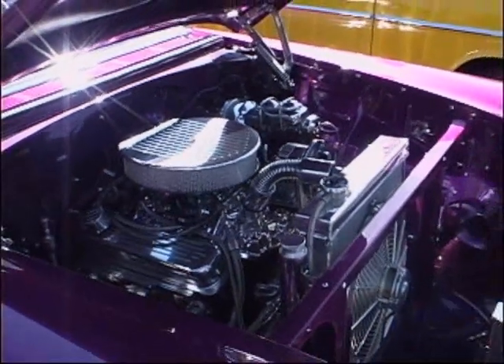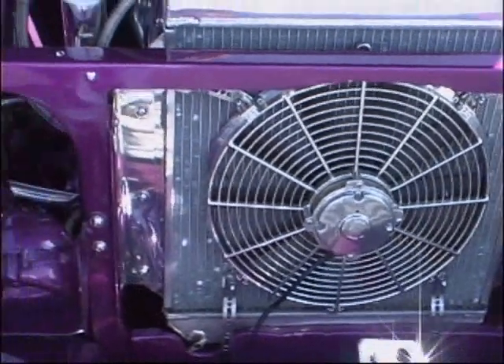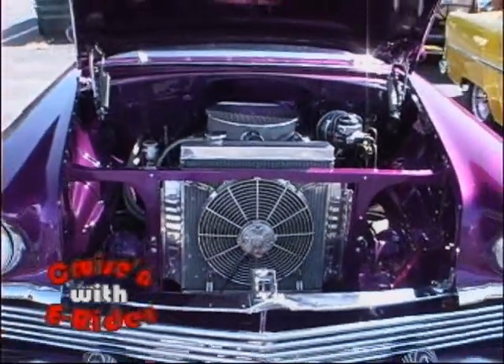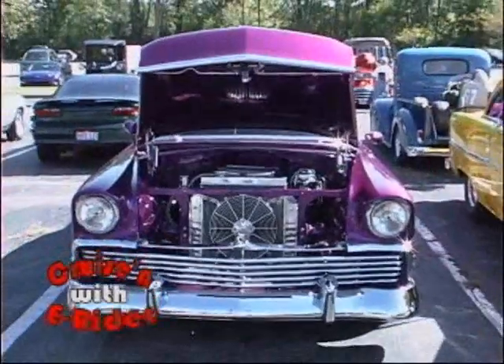This car has won about 100 to 150 trophies plus another 100 probably dash plaques. It's also won money at different shows. Well, I'm sure it's going to win a lot more. Jim, Barb, thanks for having it on the show. Thank you. And you all keep cruising with E-Rider. Ciao, everybody.